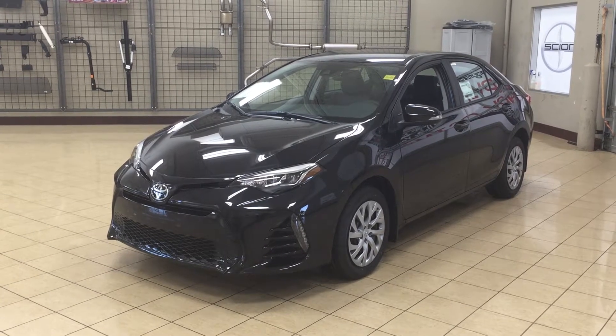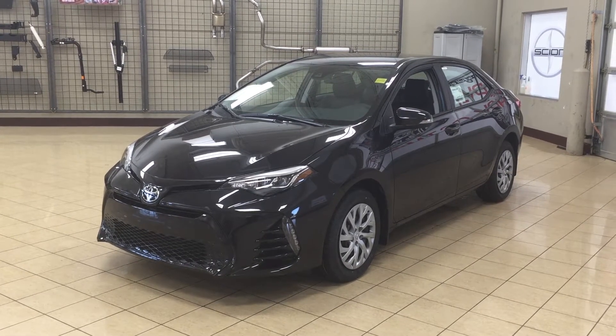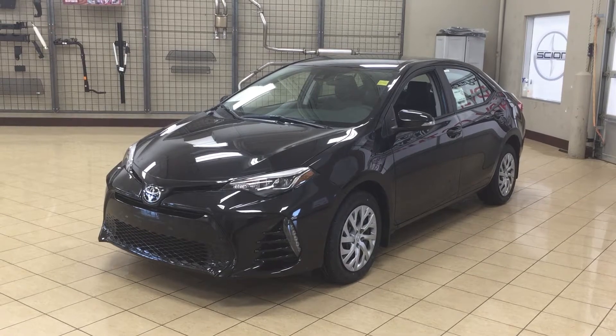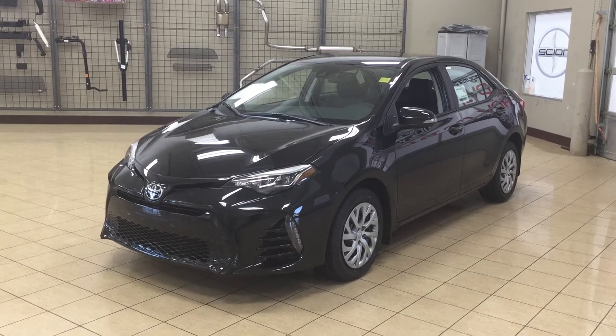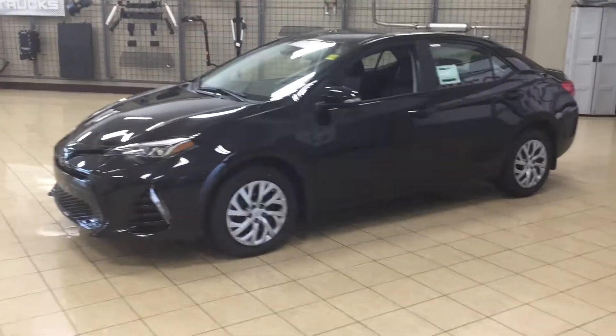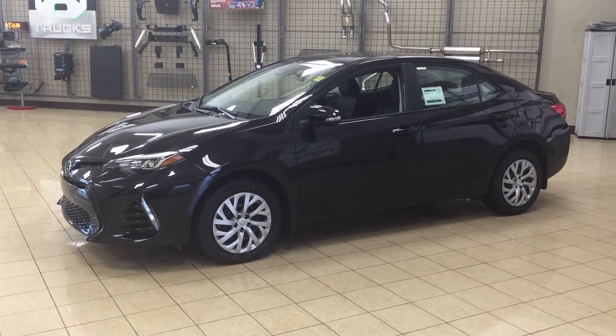Hello folks, welcome to Sherwood Park Toyota located at 31 Audemars Road in Sherwood Park, Alberta, Canada. Today I'm going to be showing you this 2017 Corolla SE. The most notable features on the SE are its backup camera, heated front seats, and lane departure alert. I'm going to go through a couple more features on the inside and outside of the vehicle to get you better familiar with the 2017 Corolla SE. Let's get started.